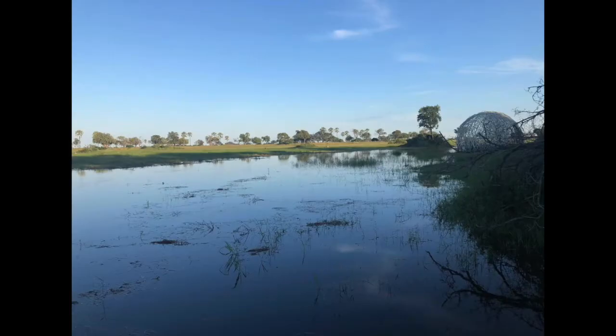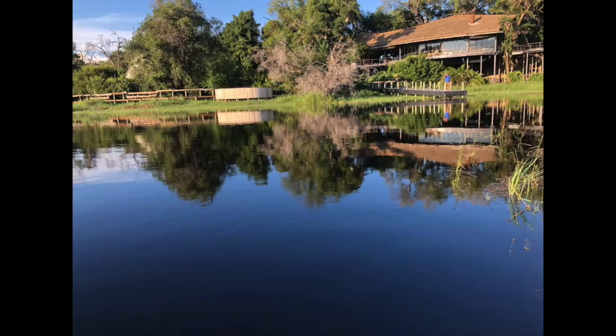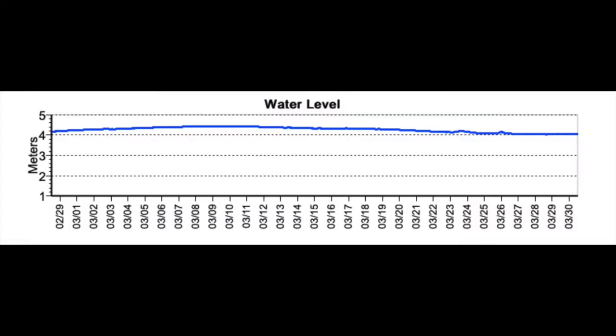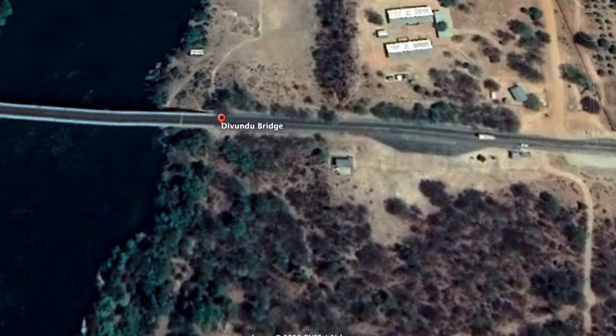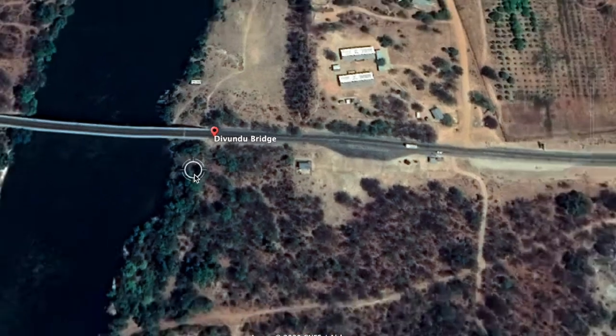I'm still waiting for the updated graph from Rundu to see how high that second spike actually goes. But if you look at the water levels in the Kaprivi strip at the bridge, you'll notice it has been sitting at a constant four meters, which means the water hasn't dropped. Those readings are from the Devundu bridge.